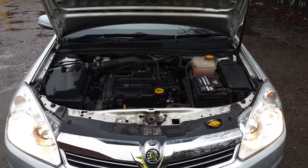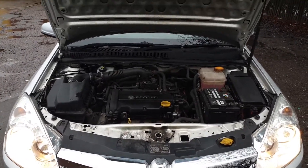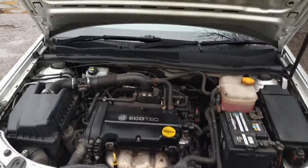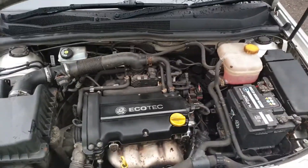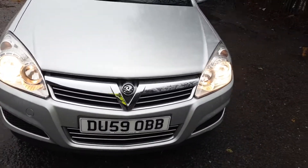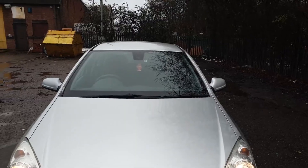Here we are, for sale: a Vauxhall Astra 1.6 Active. There's the engine, running nice and sweet, and we're going around the rest of the car. It's been fully serviced all the way through - 101,000 miles of full service history, nearly 102,000.